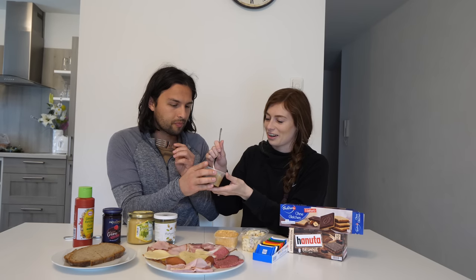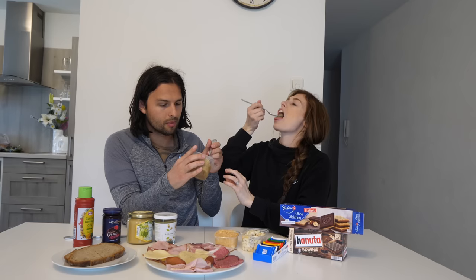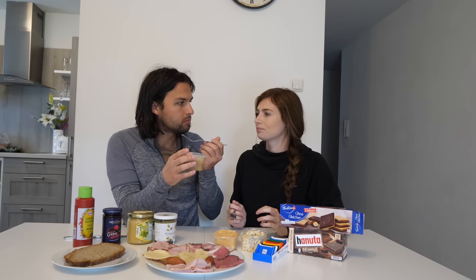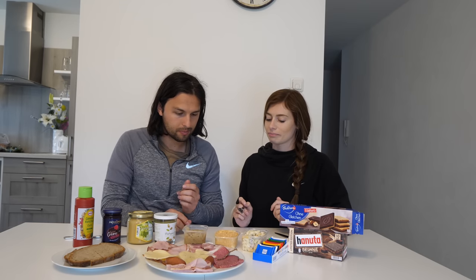Is it like other sauerkraut you've had? It's great. I think it's good, but I do think it would be better if it was warm. They were right. We always need to listen to them.